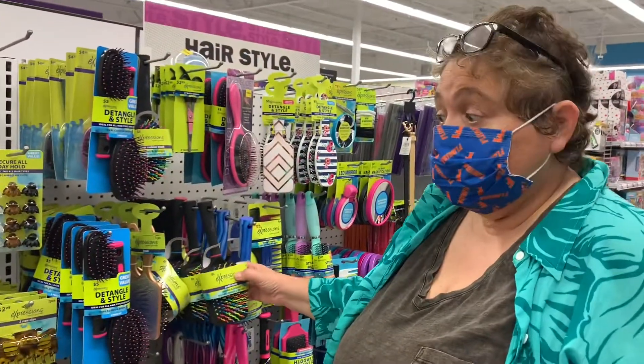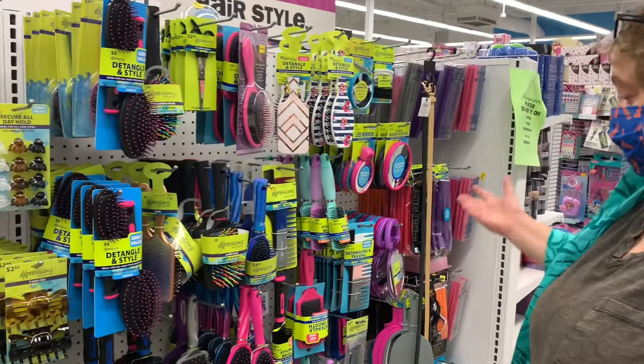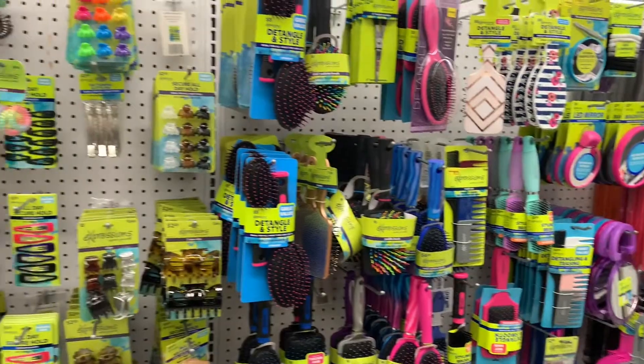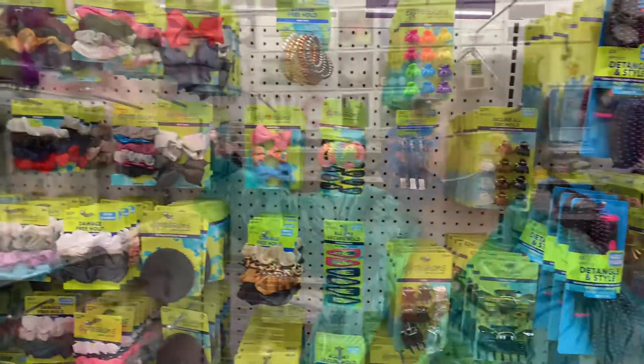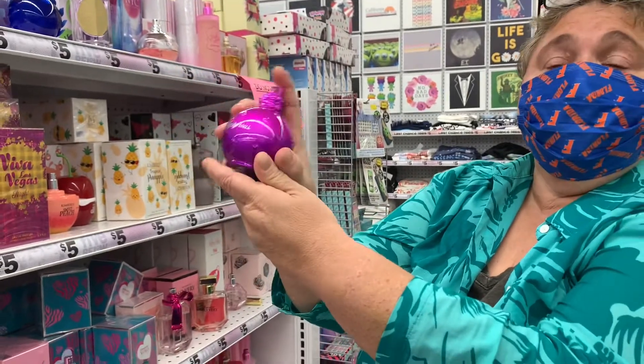Everyone needs stuff for their hair. Look at all the different varieties — you can put any of these in stockings. Aren't they great? What a variety. There were also some great fragrances for both women and men.